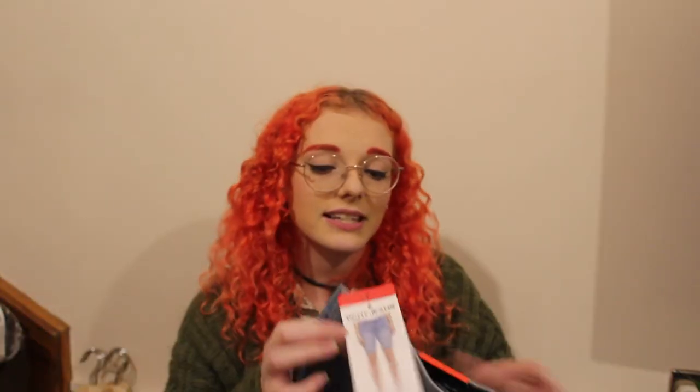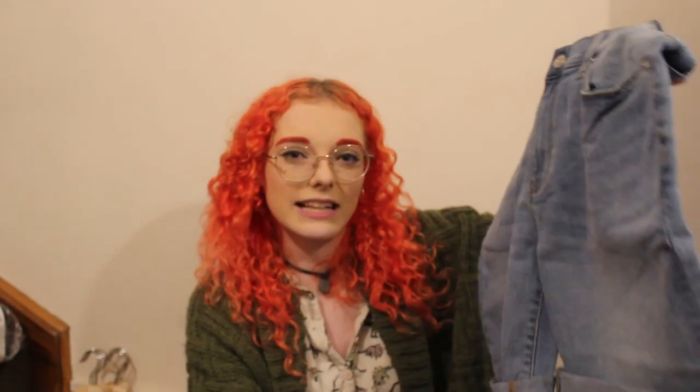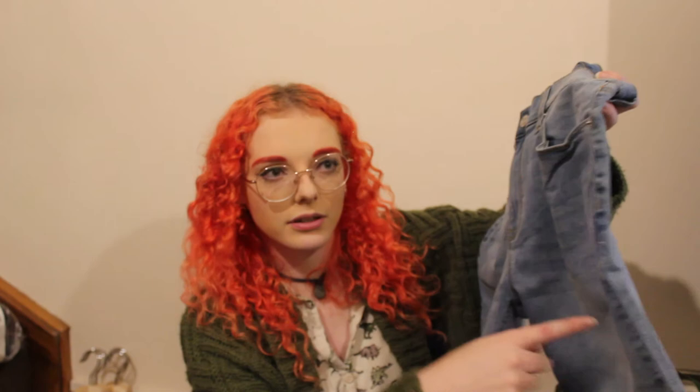I'm going to try it on with the shorts I also bought — these are size 8, which might be slightly too big for me since I'm normally a size 6 with a small waist, but these are DKNY jeans — a proper brand — for six pounds. I'd been looking for slightly longer shorts instead of short shorts.